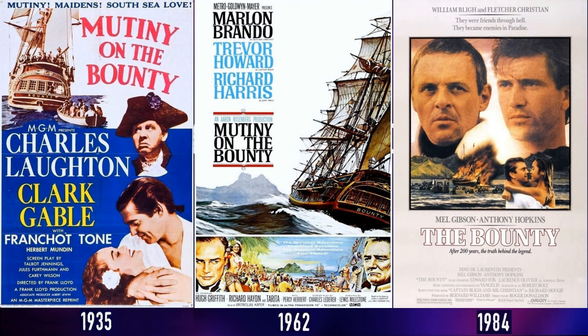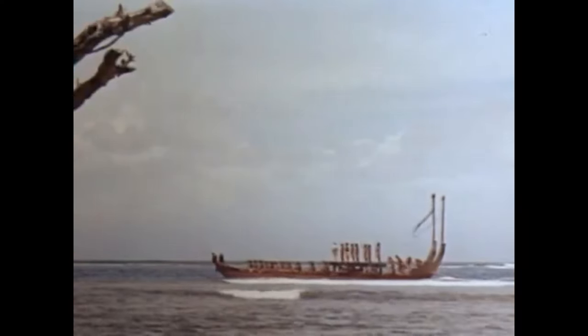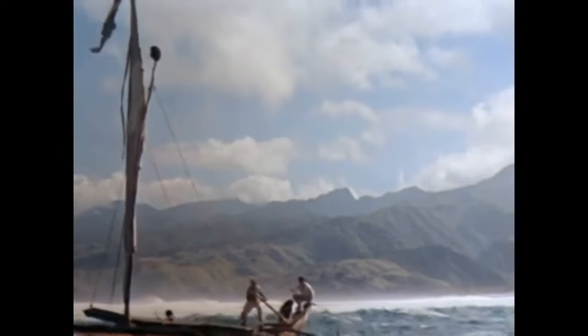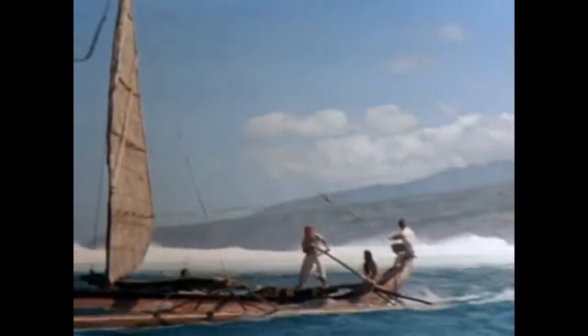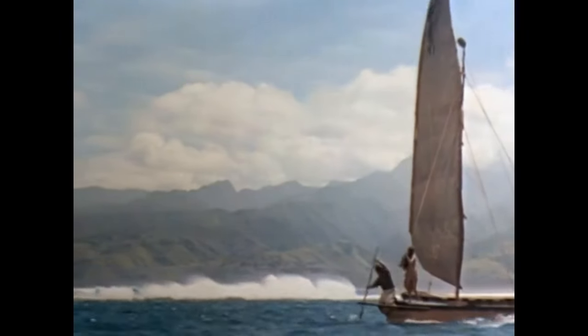The 1962 Mutiny on the Bounty, like the rest, was at least beautifully filmed. Not to take anything from the skill of cinematographer Robert Surtees, but the film's backdrop included the stunning islands of Polynesia and a highly photogenic ship. Surtees was a three-time Oscar winner who was the director of photography for many movies, including Ben-Hur, The Graduate, Oklahoma, The Sting, and one of my favorites, The Great Waldo Pepper.